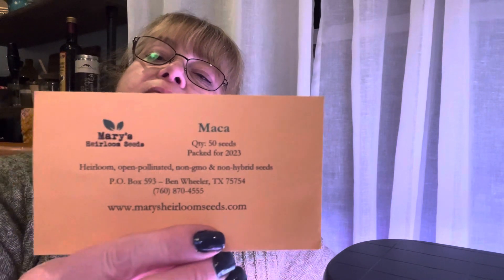Chinese cabbage. Maca — I've never grown that. I think I got it from another source; I think I got one from M.I. Gardener as well. I keep tending to buy things twice from two different companies. Italian squash.